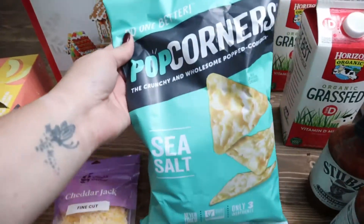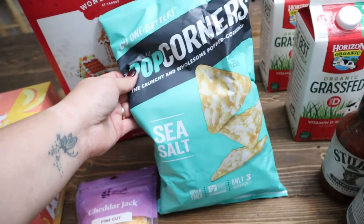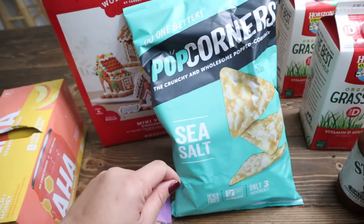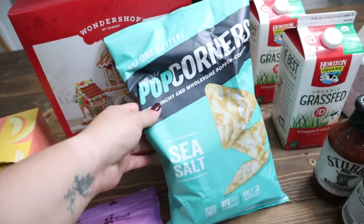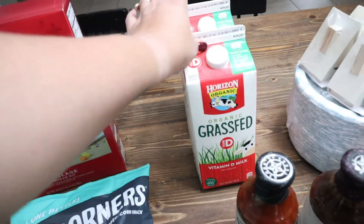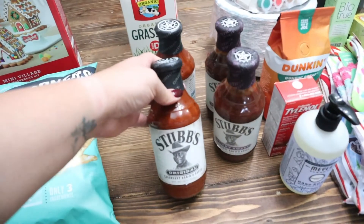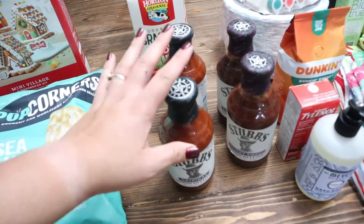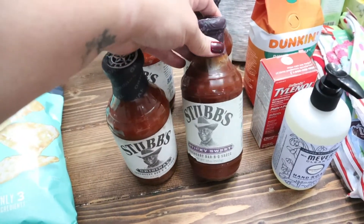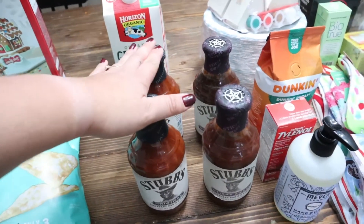And then I got some Popcorners — a popped corn snack. My mom tried the white cheddar and said they were good, so I wanted to try the sea salt. We got two of the grass fed organic vitamin D milk for my toddlers. And then we got some barbecue sauce — my husband is wanting to try out some different sauces, so we got the Stubb's Original and then the Stubb's Sticky Sweet. I'll have to let you all know how those are.